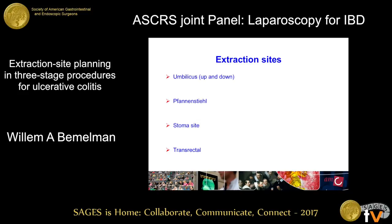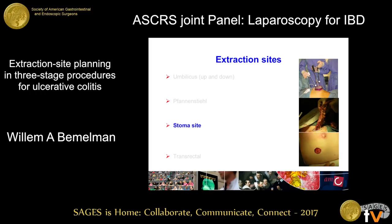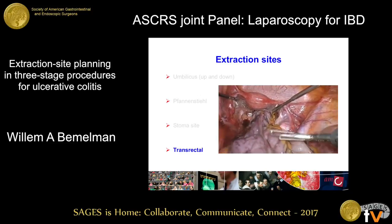I've listed on this slide the most popular extraction sites. First of all, the umbilicus — I always do an up-and-down incision through the umbilicus, because part of the scar disappears into the shallow of the umbilicus. I noticed that many Americans, including the chairwoman, don't like to do that, so they go around it and lose the cosmetic advantage, I think. The Pfannenstiel is a very nice incision — here in a patient who had a primary proctocolectomy, a one-stage procedure. Then we have the stoma site, and also some reports of transrectal removal of the specimen after subtotal colectomy.